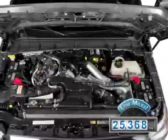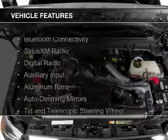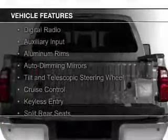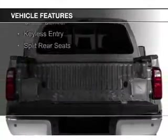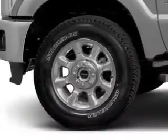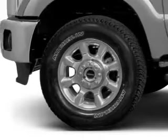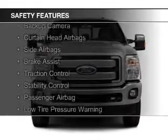With fewer than 30,000 miles, this vehicle has a long road ahead. The features include Bluetooth connectivity, Sirius XM satellite radio, digital radio, an auxiliary input, aluminum rims, auto-dimming mirrors, a tilt and telescopic steering wheel, cruise control, keyless entry, and split rear seats.